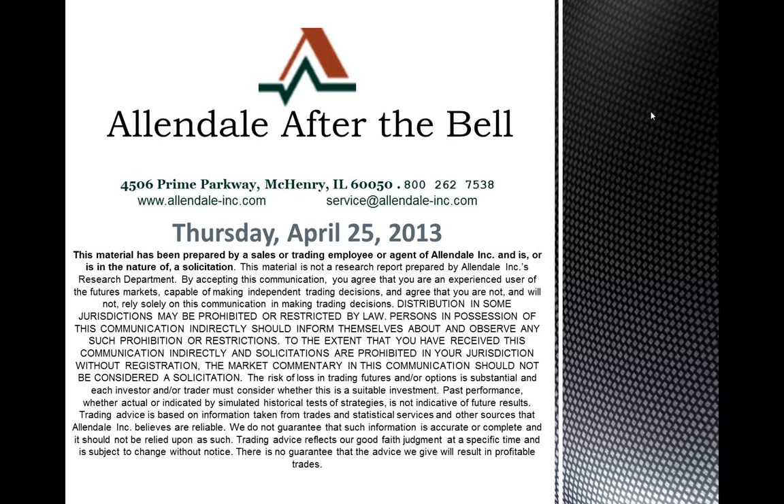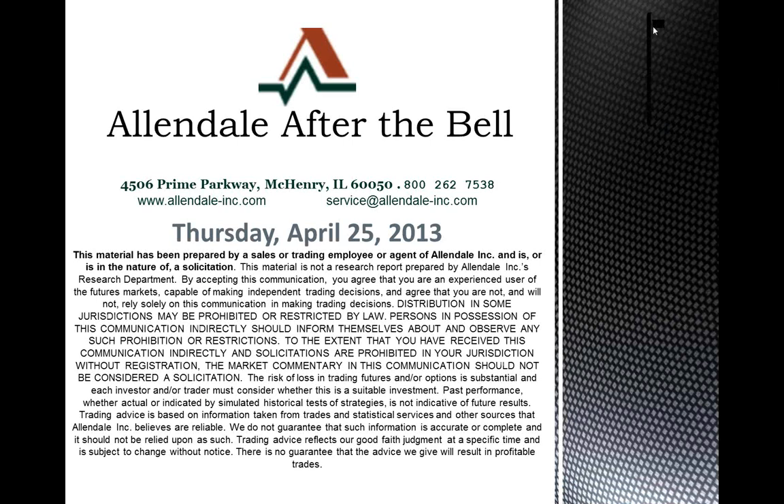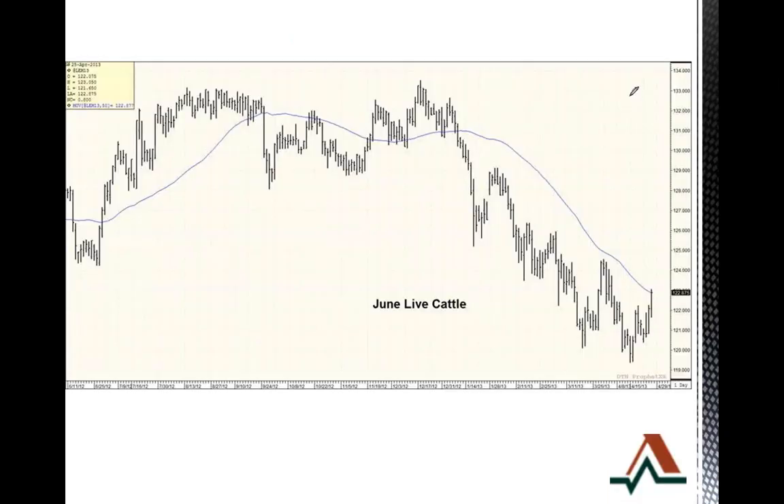Afternoon, everyone. Steve Georgie here. I wanted to go through the Allendale After the Bell commentary with you guys. I've got a few charts for you today. First off, we're going to go ahead and take a look at cattle.